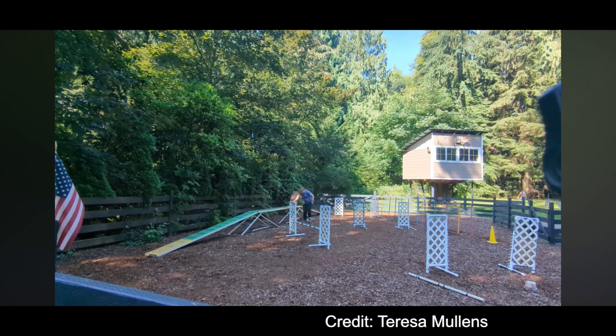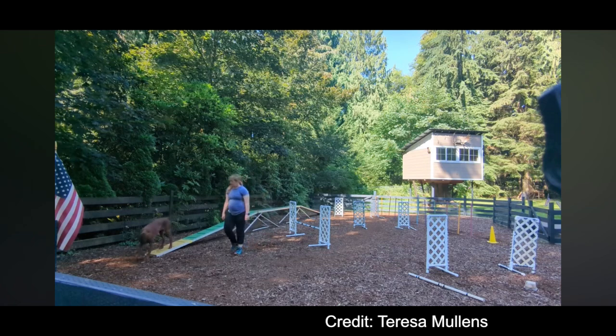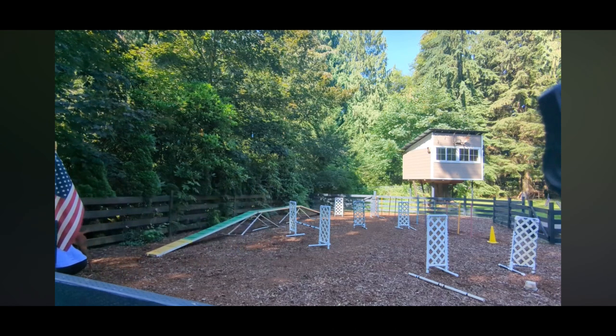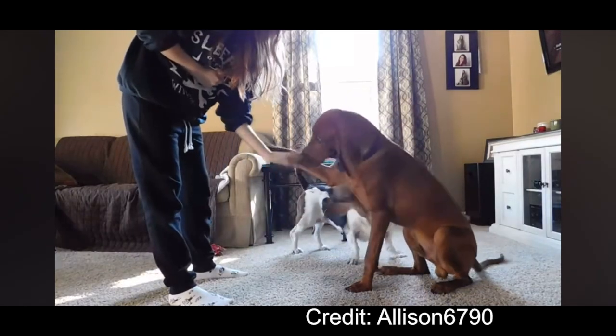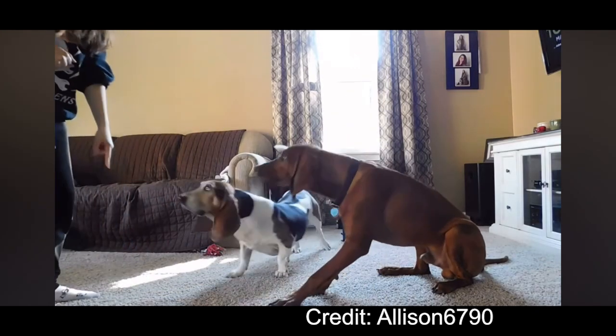Males are 22 to 27 inches at the withers, and females are 21 to 26 inches at the withers. Redbones can weigh between 45 to 70 pounds. They do best in rural environments, and it's best to have a fenced-in yard. They'll follow their nose anywhere, so it would also be wise to keep an eye on them while they're outside.